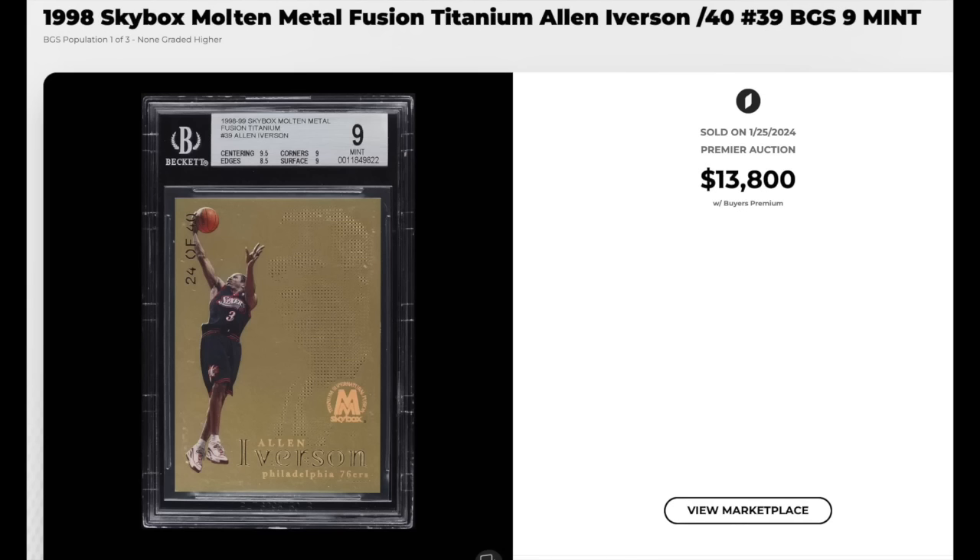1998 Skybox, Molten Metal Fusion, Titanium, Allen Iverson. Card is serial numbered out of 40, graded a BGS Mint 9, pop three with none higher. Cool card — the pin holes form a profile of Iverson on the right side of the card. $13,800.